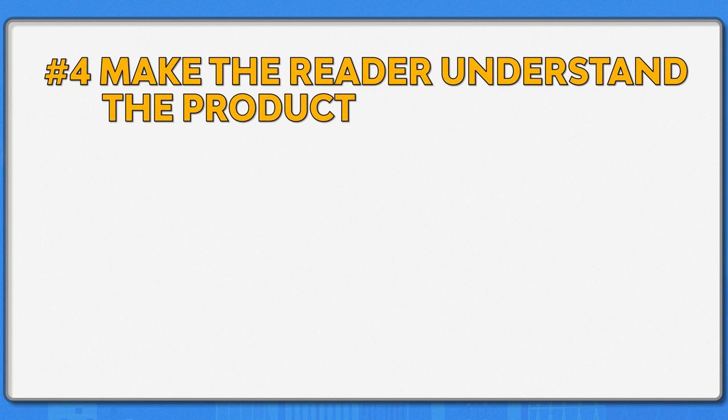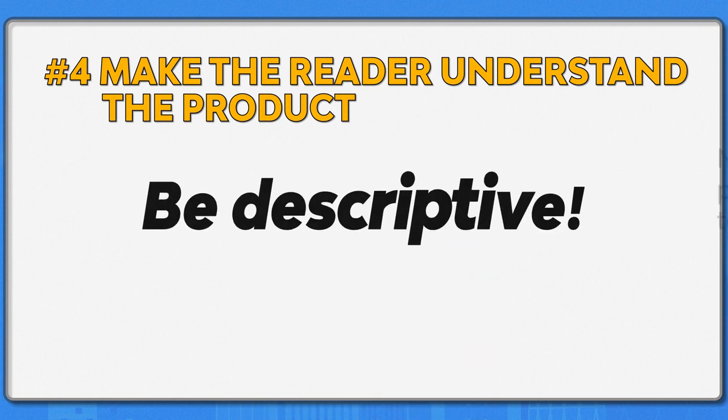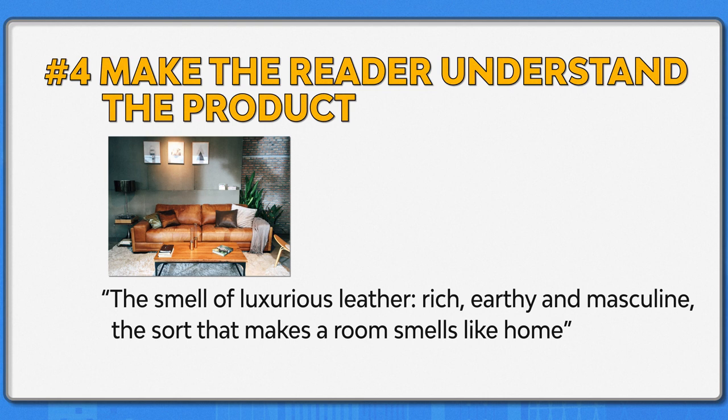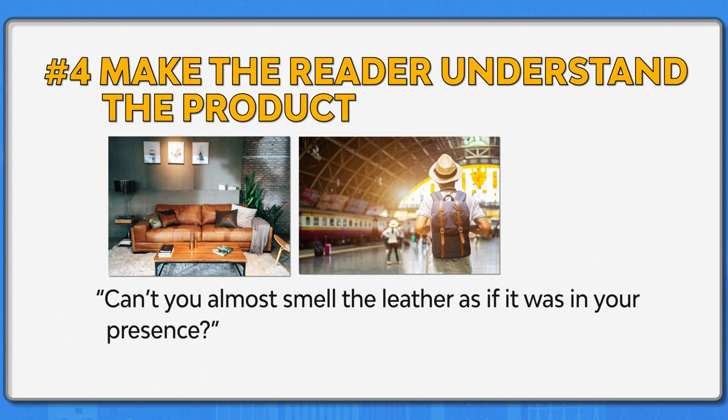Number four: make the reader understand the product. Now that you have identified the benefits of the product, the next step is to describe these benefits to capture the imagination of potential customers. Be descriptive. Mark the benefits with descriptions that create sensory experiences, which appeal to the reader's sense of touch, smell, or taste. Consider the sensory feel in a sentence like 'the smell of luxurious leather — rich, earthy, and masculine. The sort that makes a room smell like home.' This would be a great product description for a leather couch or a man's travel bag. Such descriptions should focus on whatever would lead a customer to buy your product rather than a competitor's product.